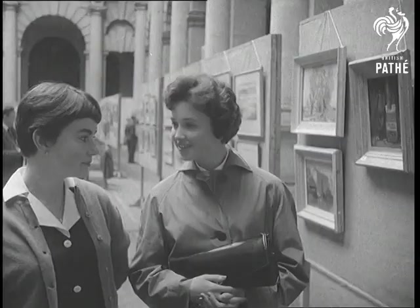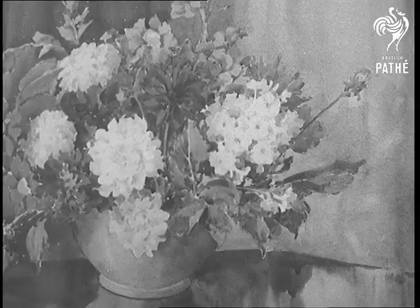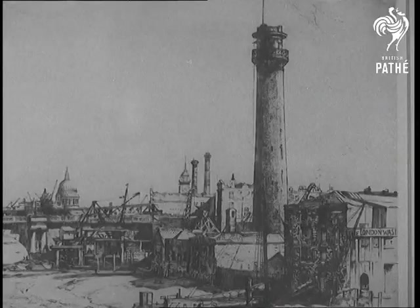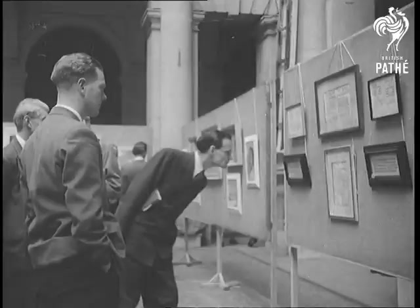Sea and river ports naturally provide the inspiration for many of the pictures, though by no means all of them. So next time you're asked anything to declare, remember the eye of the artist sees further than most people's.